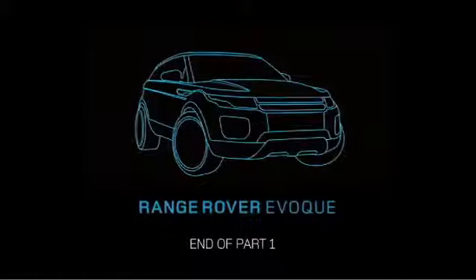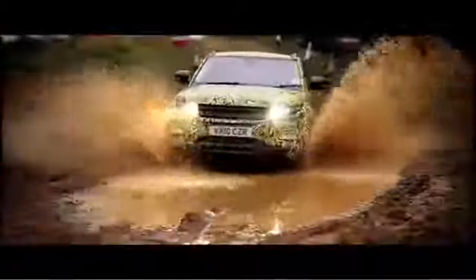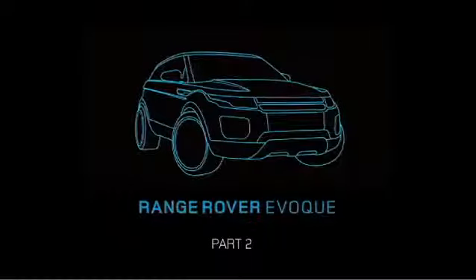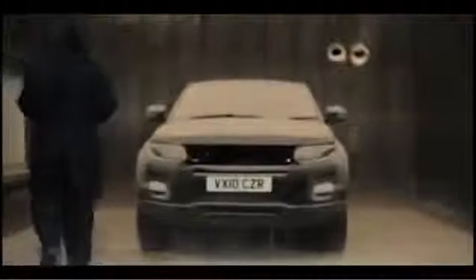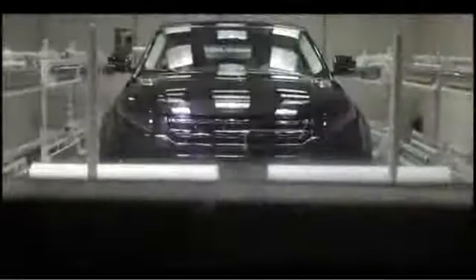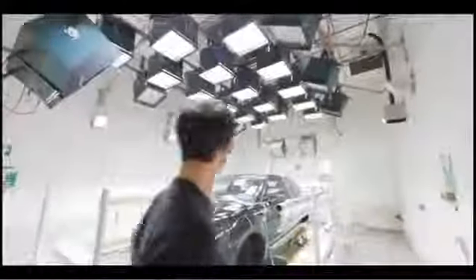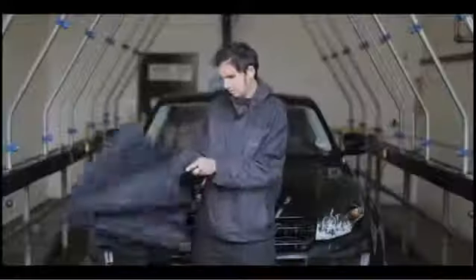Join me in part two and find out just why I'm getting so wet. So far here at Gaydon we've looked at some of the extremes of the temperature scales, but there's another more common weather phenomenon that has proven just as problematic to car manufacturers — and Land Rover needs to test rigorously against it. And that's rain.